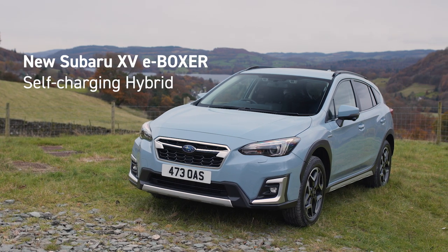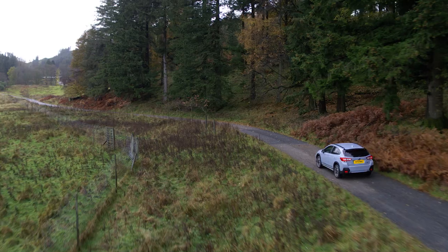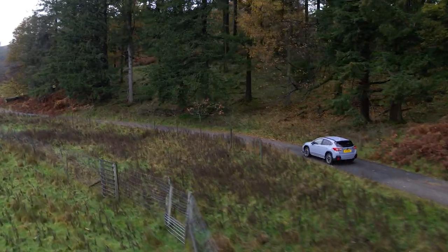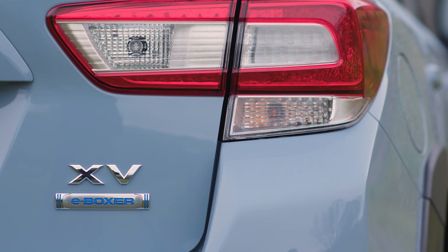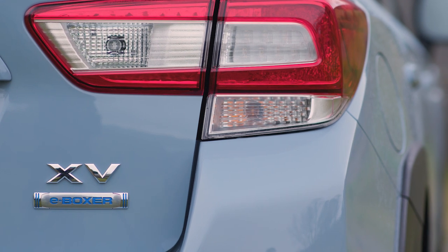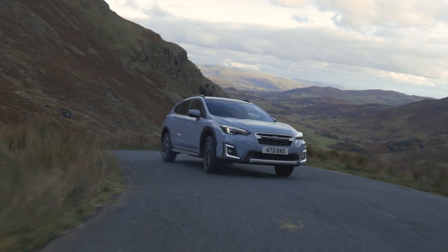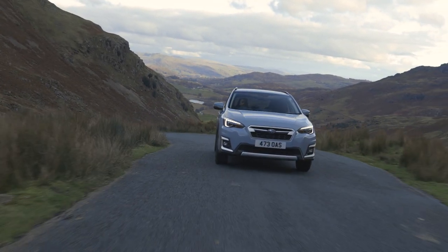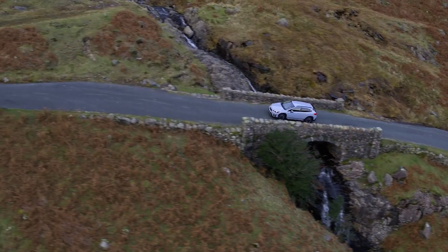The new Subaru XV e-Boxer is the first generation of self-charging hybrid from Subaru. You can expect the same superior safety, go-anywhere capability and rugged reliability that Subaru SUVs are renowned for, with the added benefits of battery power. New XV combines a petrol boxer engine with an electric motor, automatically adjusting the power split ratio between the 2.0L direct injection engine and the electric motor to match driving conditions.